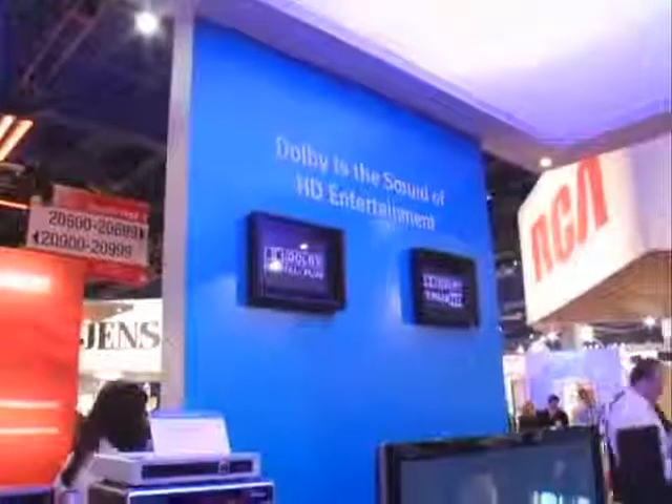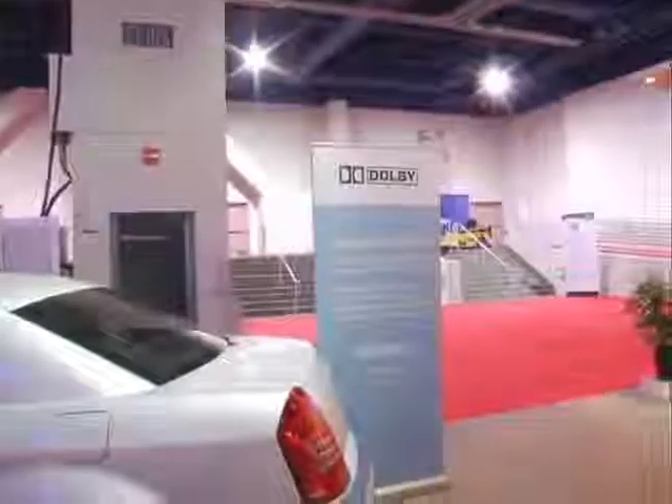This amplifier is connected via an HDMI connection to a number of players: the new Toshiba HD X-A2 HD DVD player, the Blu-ray player from Samsung, as well as a Blu-ray player from Panasonic. They all send the new format sound to the speakers over here on the right for a very convincing demonstration.